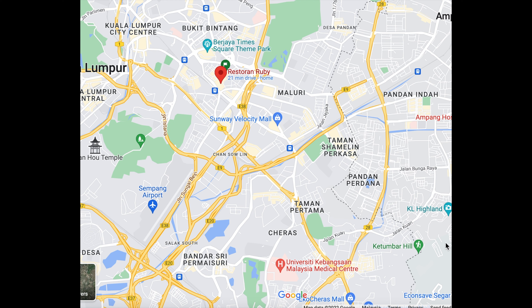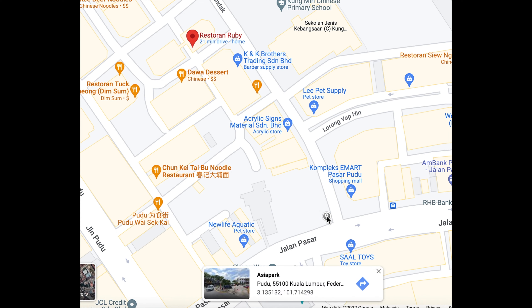A good place to park your car is at the junction of Jalan Passa and Jalan Landa. There is an open air car park called Asia Park. From there it is just a 2-minute walk to reach Ruby's Dessert Shop.